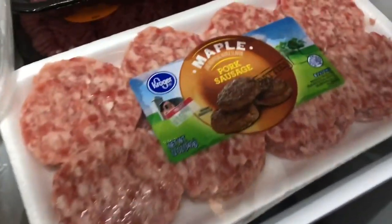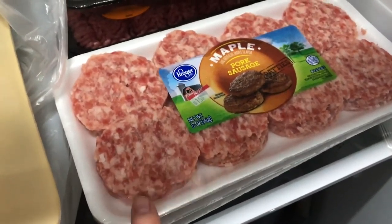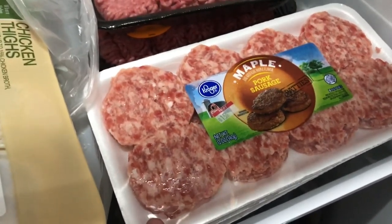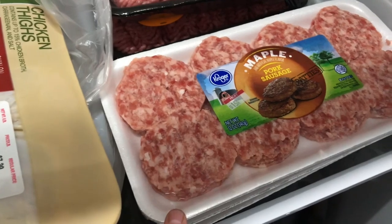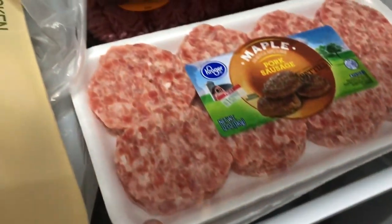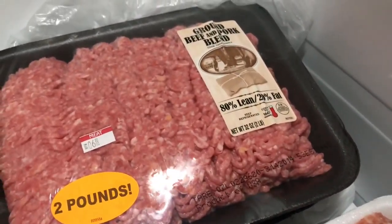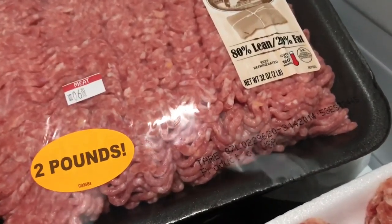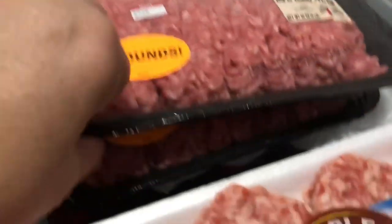I got three packages of the maple pork bacon sausage. These are normally 2 for $5 on sale, but this time they were $1.99 with a limit of three, so I got three. I also got two packages of the two-pound ground beef and pork blend — 80% lean, 20% fat — and I got two of those.